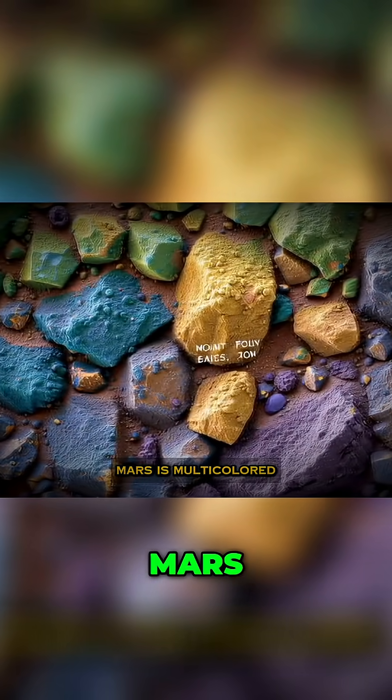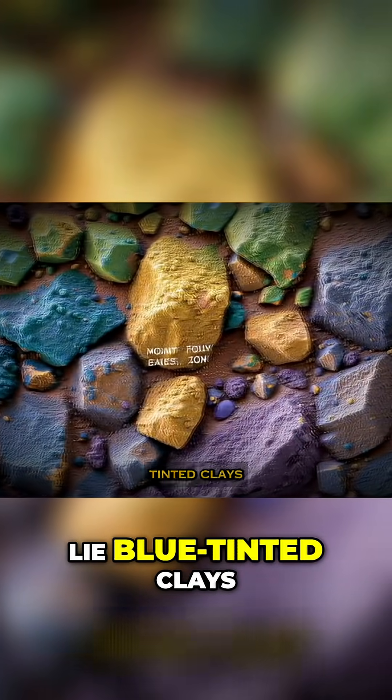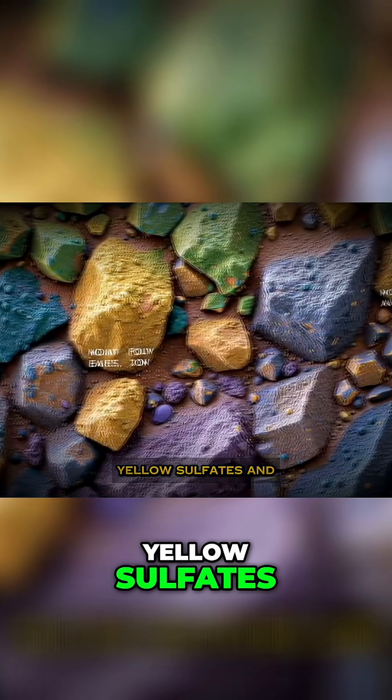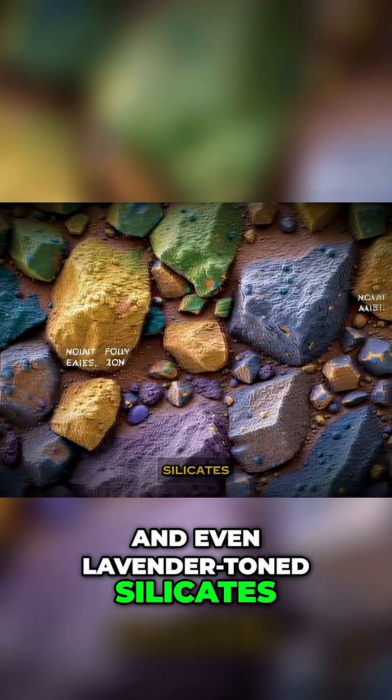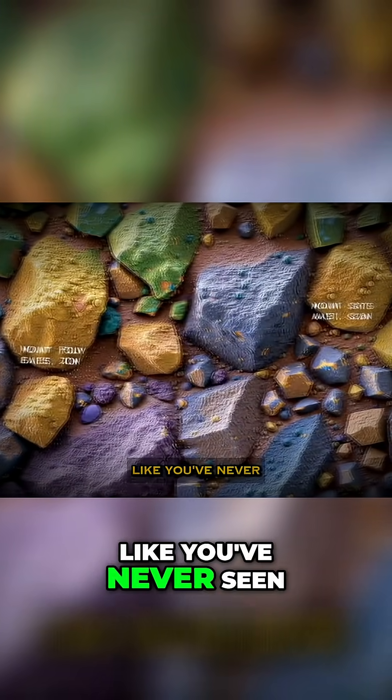Mars is multicolored. Beneath the red dust lie blue-tinted clays, green olivine patches, yellow sulfates, and even lavender-toned silicates. This is the Martian landscape like you've never seen it before.